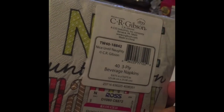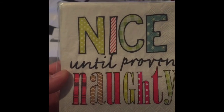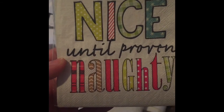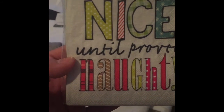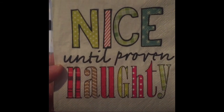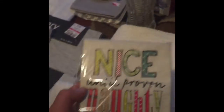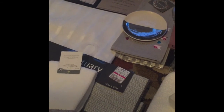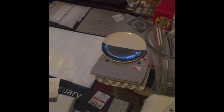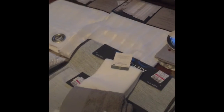The last thing I picked up was this 49-cent item — 'Nice Until Proven Naughty.' Next year's theme will be a little more traditional, maybe plaid, so we'll see how that goes. I bought a lot of stuff — bows and all kinds of things for next year. We just wanted to stop by, say hello, show you guys a small haul video, and then we'll put our table together, take some pictures, and share with you. Stay tuned — we'll see you next time, bye!